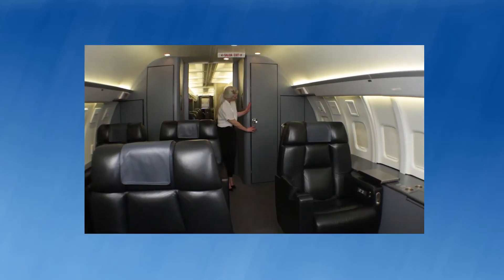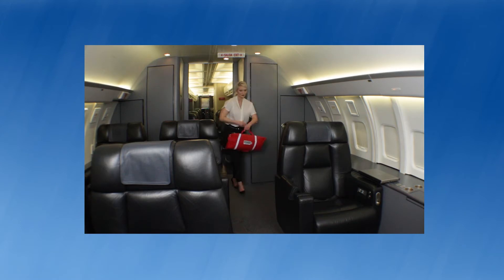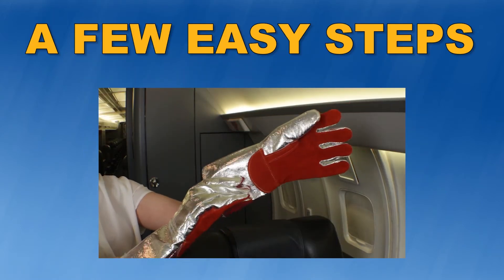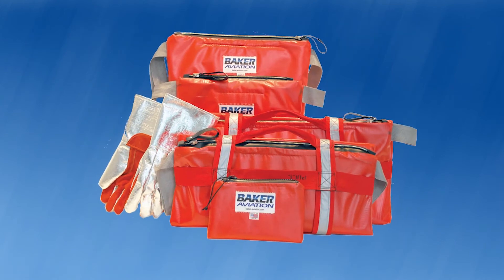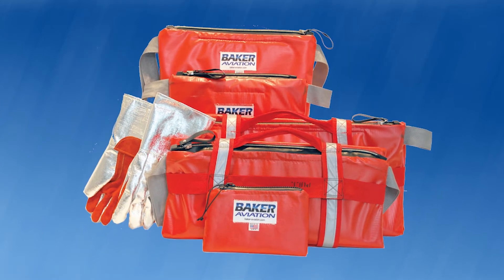In this video, we will demonstrate how simple the lightweight Hot Stop L EVO fire containment kits are to use. It only takes a few easy steps to deploy, with or without water. Hot Stop L EVO bags can even be used to store personal devices on board when they are not in use, giving you extra peace of mind when they are out of sight or showing signs of overheating.